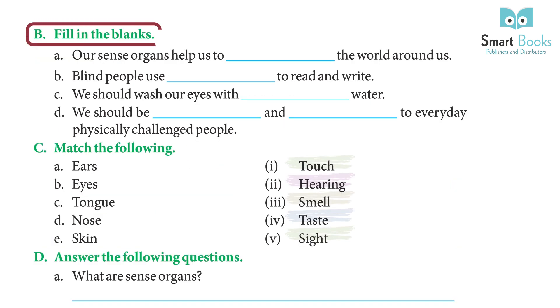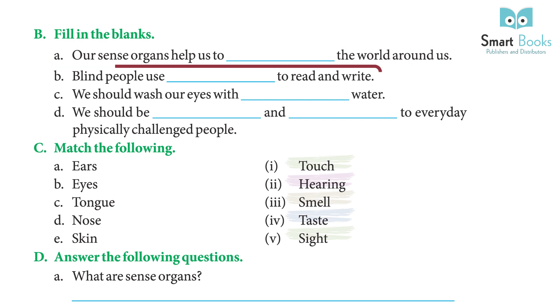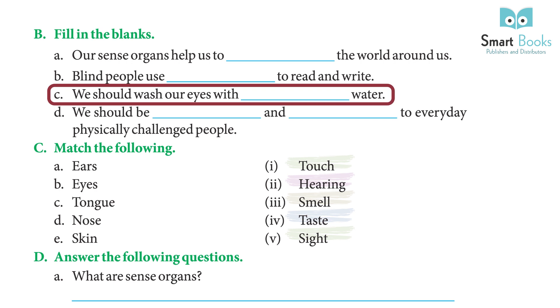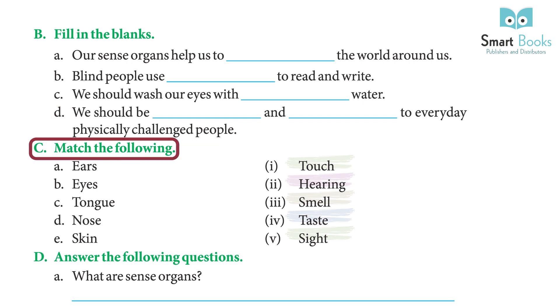Exercise B — Fill in the blanks. (a) Our sense organs help us to know the world around us. (b) Blind people use Braille script to read and write. (c) We should wash our eyes with clean water. (d) We should be kind and sensitive to physically challenged people. Exercise C — Match the following: Ears – Hearing; Eyes – Sight; Tongue – Taste; Nose – Smell; Skin – Touch.